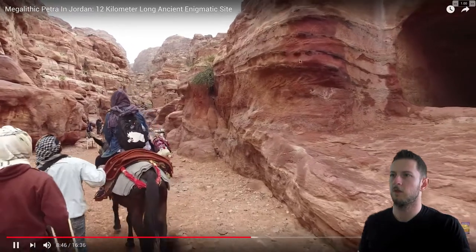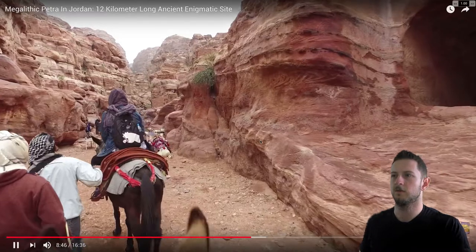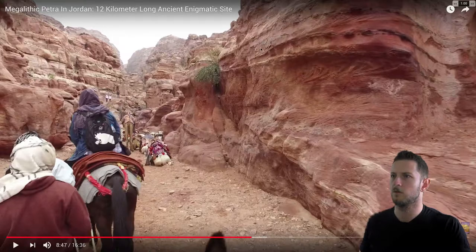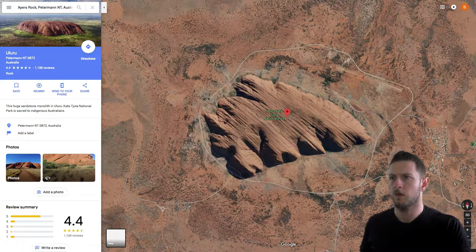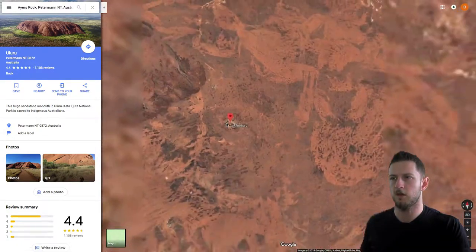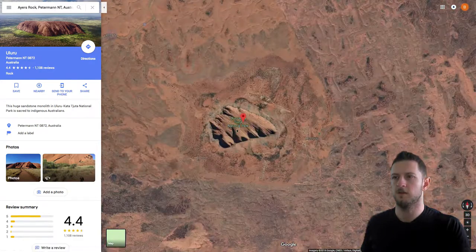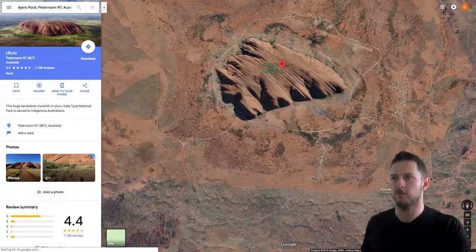Here I wanted to point out you have these horizontal layers of rock, these horizontal streaks, and then the dimpled rock. I just wanted to point that out because it resembles these circular dimples inside of these streaky lines — it resembles the lines at Ayers Rock in Australia, which many people have commented on as kind of out of place.